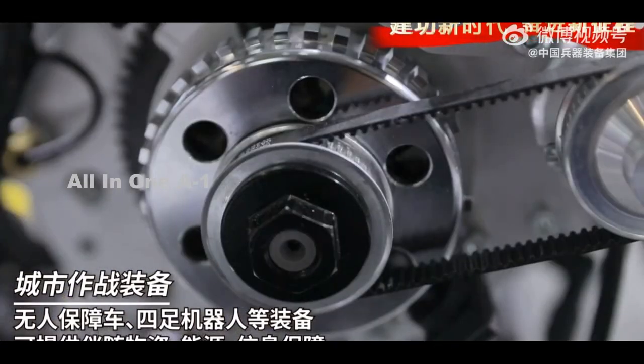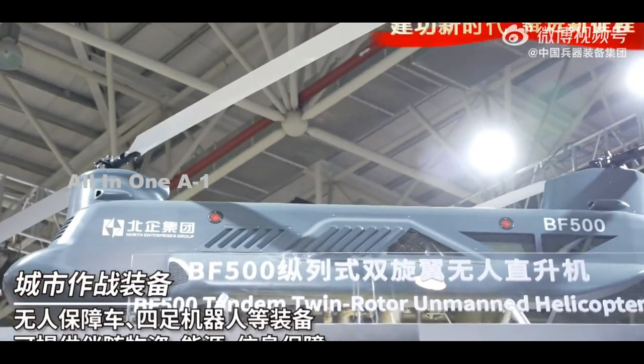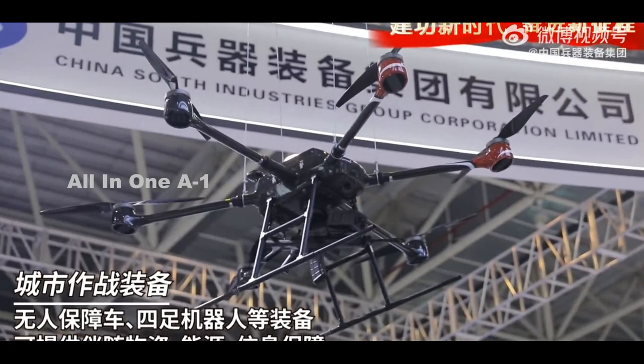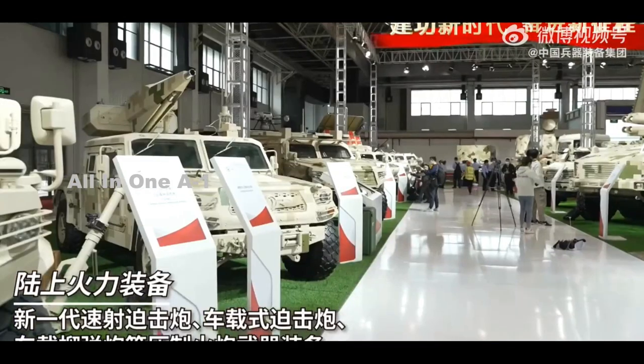The tracks could be particularly beneficial for helping CSGC's uncrewed amphibious combat vehicle exit the water on a beach — something that even purpose-built wheeled amphibious vehicles sometimes have difficulties with. The company's promotional video also highlighted the design's mobility in snowy conditions.